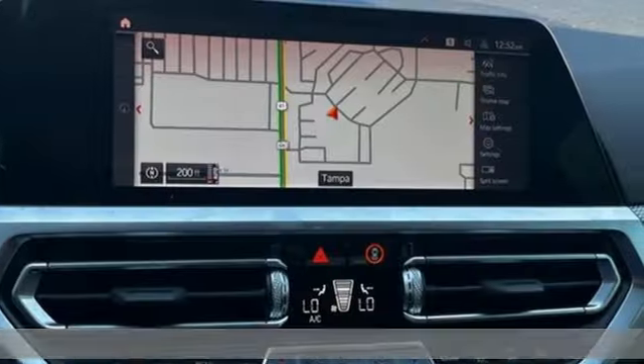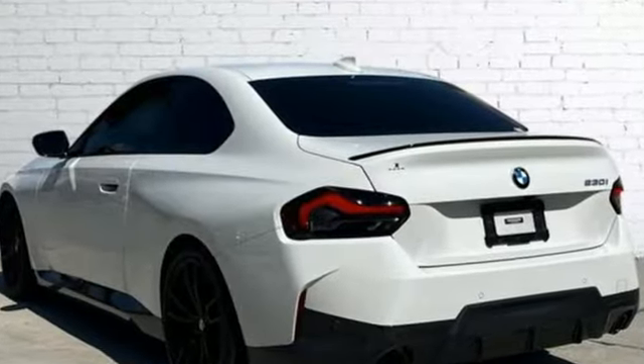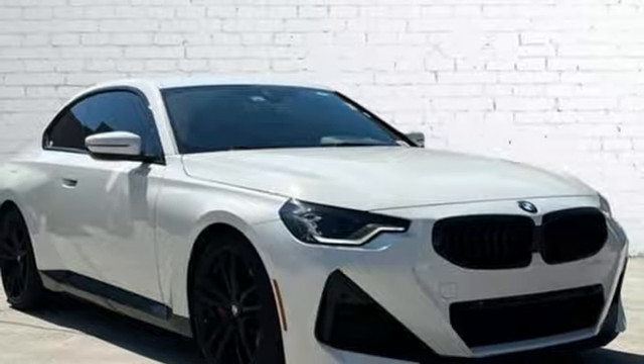It comes with all the amenities you need: integrated navigation system with voice activation, dual zone climate control, full service internet access, active grille shutters, and automatic GPS linked transmission.